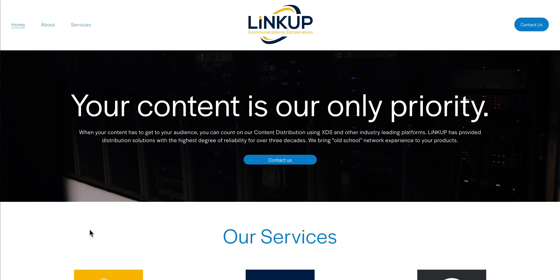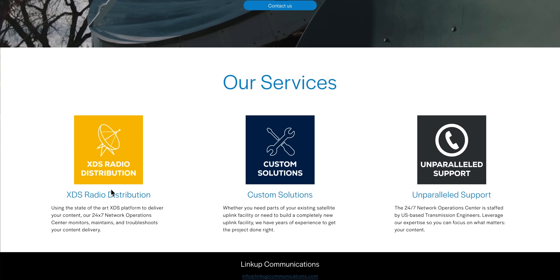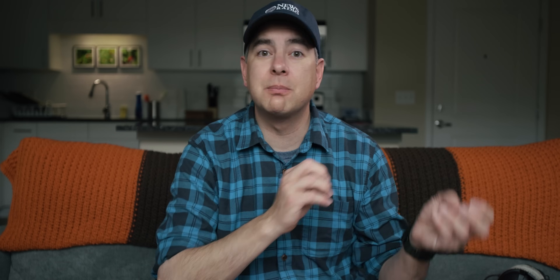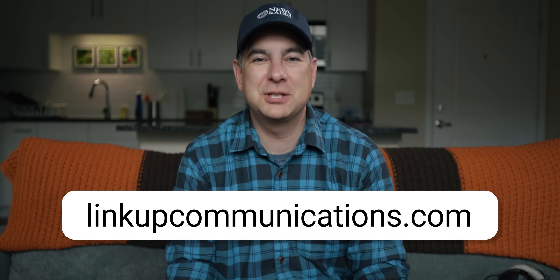I'm going to take a moment here and recognize the sponsor of today's video: LinkUp Communications. When your content has to get to your audience, you can count on their content distribution using XDS and other industry-leading platforms. LinkUp has provided distribution solutions with the highest degree of reliability for over three decades. They bring old school network experience to your products, and while LinkUp was built on satellite delivery, they're not strangers to the emerging world of internet delivery. The XDS platform can utilize both satellite and terrestrial IP delivery to provide that extra layer of assurance that your content will get to where you need it. Visit their website at linkupcommunications.com.